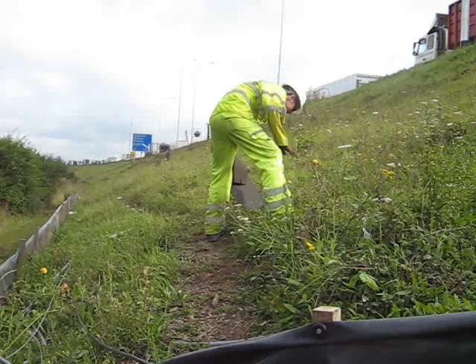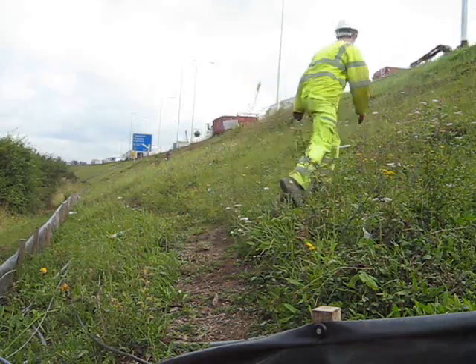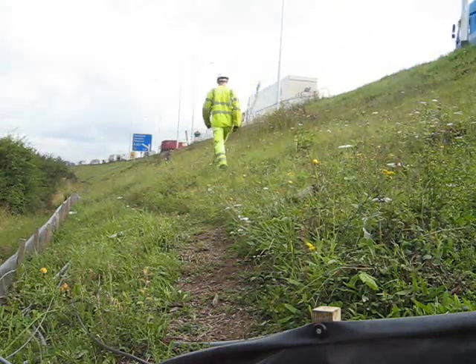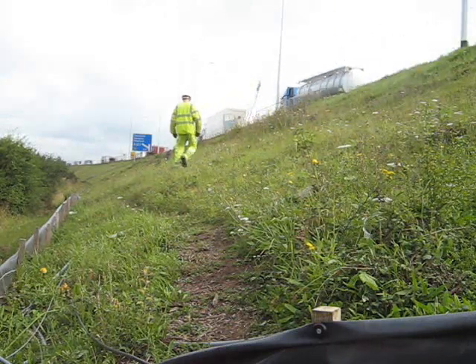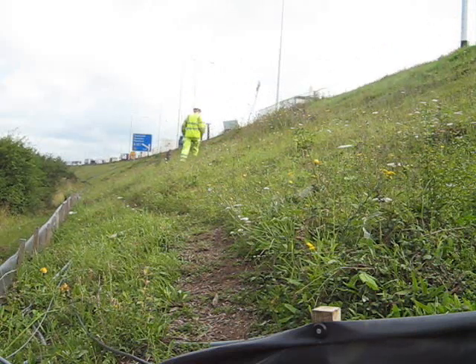This morning we're off at the M25, one of our bigger projects, checking for reptiles — snakes, lizards and slow worms — along the embankment, so that we can pick them up and move them out of the way for the widening of the M25.